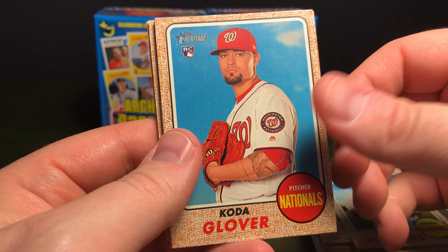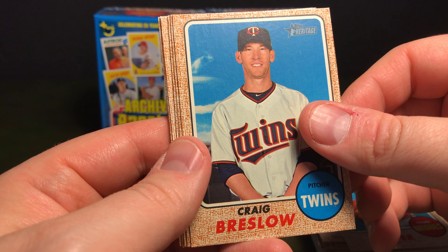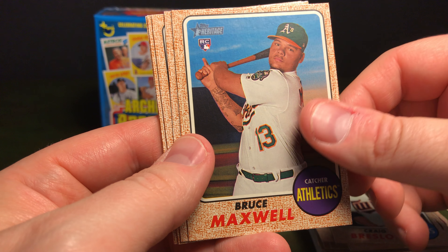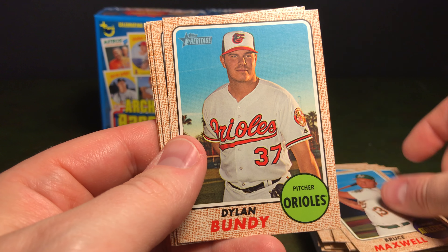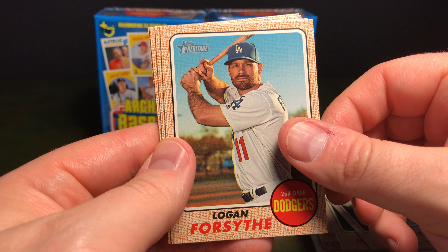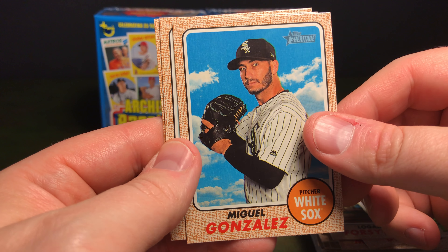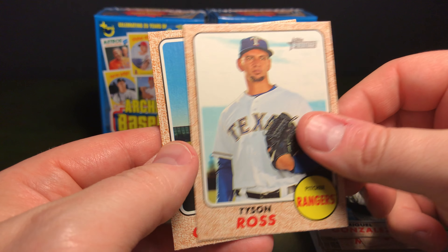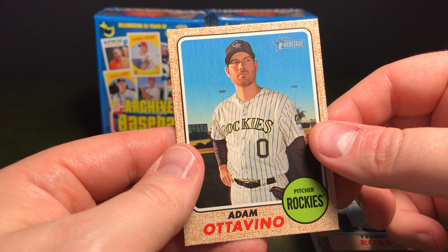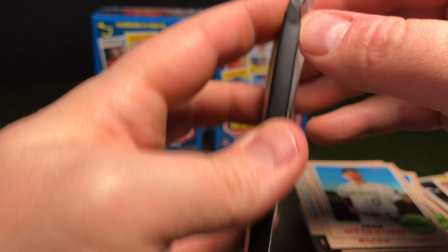Delino DeShields, Coda Glover, Craig Breslow, Bruce Maxwell, Dylan Bundy, Logan Forsythe, Miguel Gonzalez, Tyson Ross, and Adam Ottavino. All right, one more pack from this one.